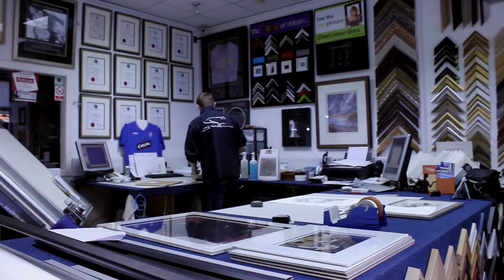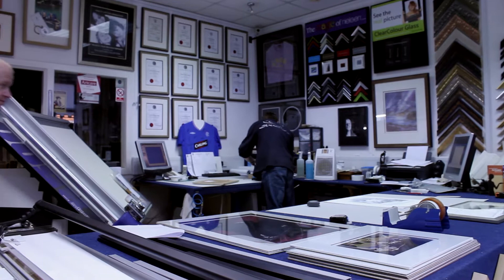So if you've got a piece of art that needs framed then nip into either Hamilton or Lark Hall, have a look around for a bit of inspiration and take advantage of around 80 years of combined framing experience.